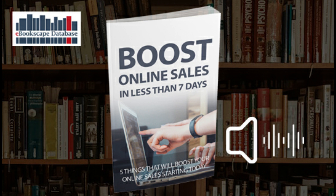Boost online sales in less than 7 days. Here are 5 things that will boost your online sales starting today. Got a product or range of products that aren't selling as fast as you would like them to? Selling online is an art and a science, and the smallest changes can therefore have profound effects on your success. In this report, you will discover 5 strategies that will drastically boost your sales, all in less than 7 days.